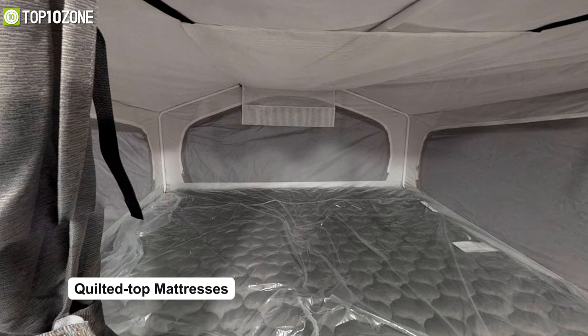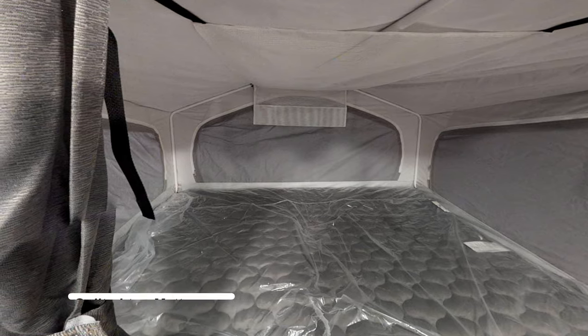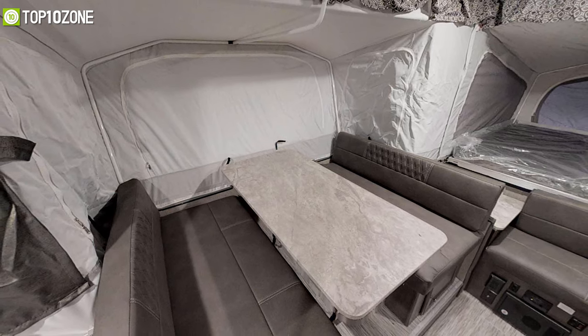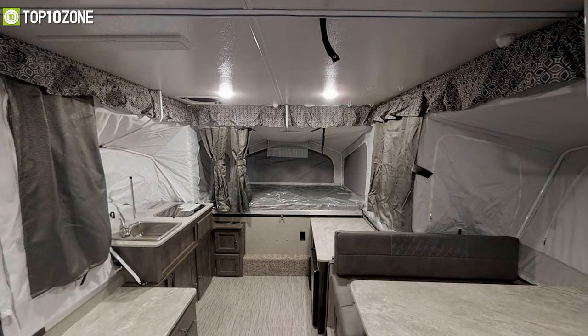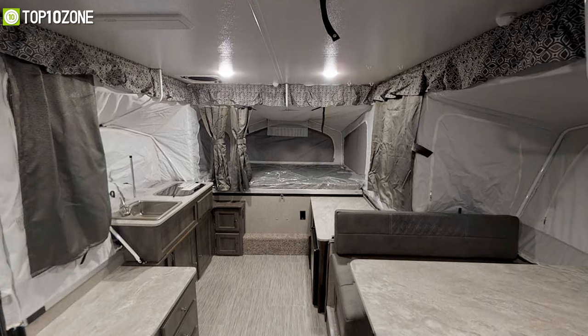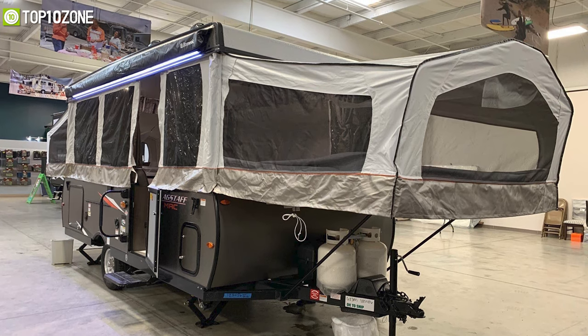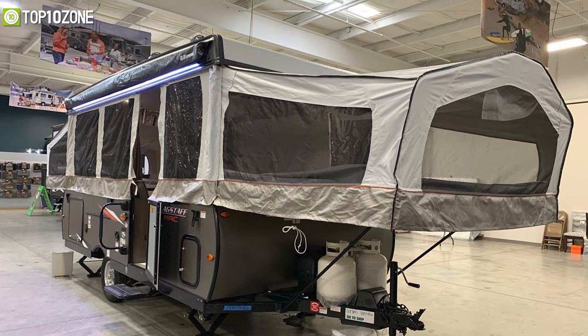Its quilted top mattresses are undoubtedly going to be more comfortable than congested sleeping bags, and you can even create some separate space on the interior with its included privacy curtains. You will also have the ability to add extra options if you're interested in making the Flagstaff Max series even more suited to your family's specific needs.